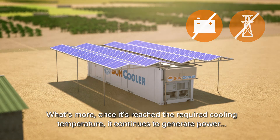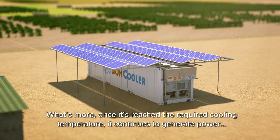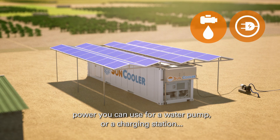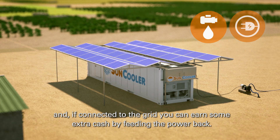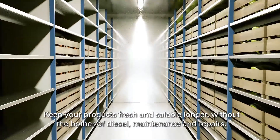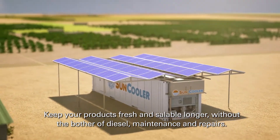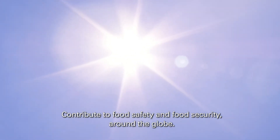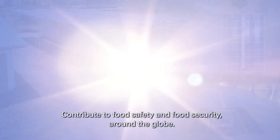What's more, once it's reached the required cooling temperature, it continues to generate power. Power you can use for a water pump or a charging station. And if connected to the grid, you can earn some extra cash by feeding the power back. Keep your products fresh and saleable longer, without the bother of diesel, maintenance and repairs. Contribute to food safety and food security around the globe.